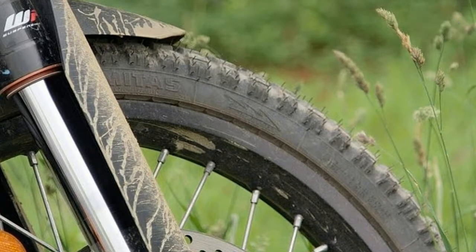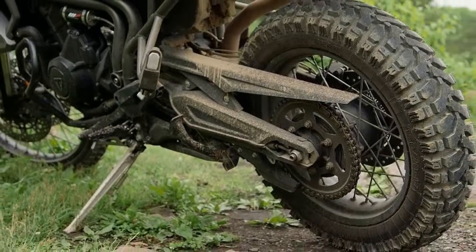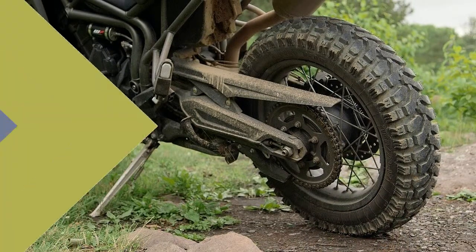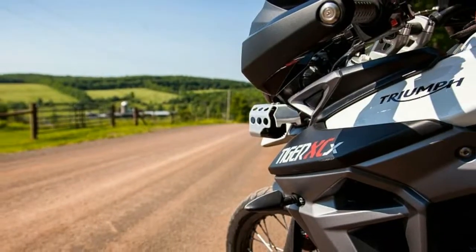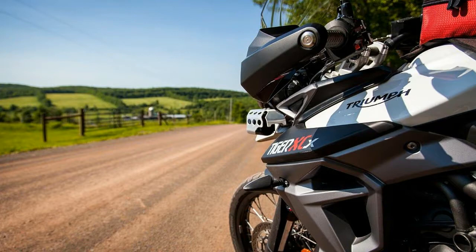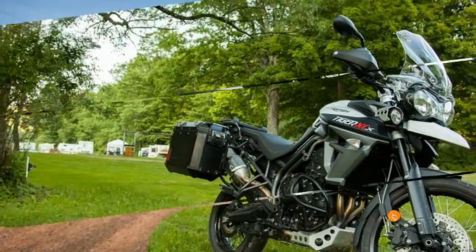Chassis tweaks, much improved electronics, and the XC's more off-road oriented wheel package — in dirt-friendly 21-inch front and 17-inch rear sizes — boosted the bike's performance all around, but we wanted serious seat time to find where it stood on-road and off.